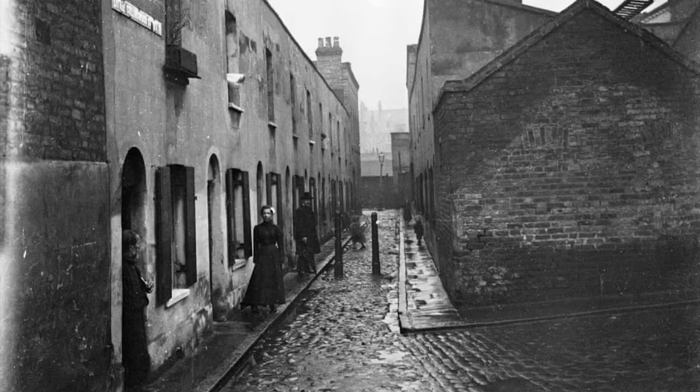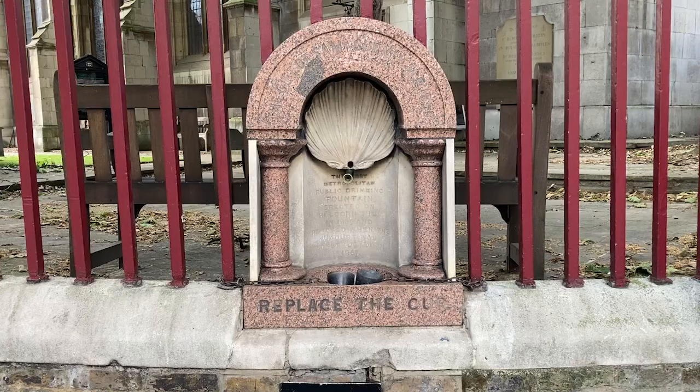By the early 19th century, London's water supply was mostly in the hands of private companies, but with increasing health and sanitation problems that led to several cholera epidemics, the Victorians decided to act.